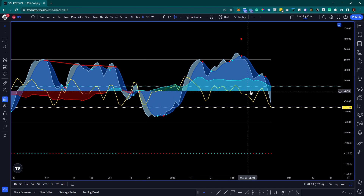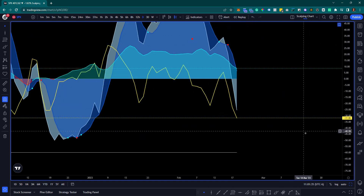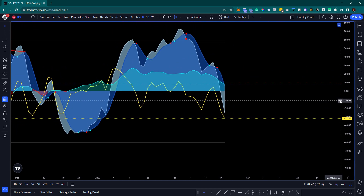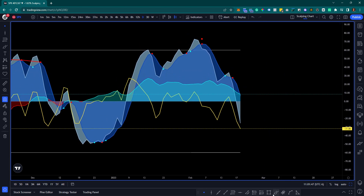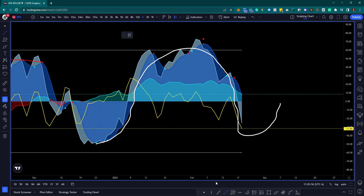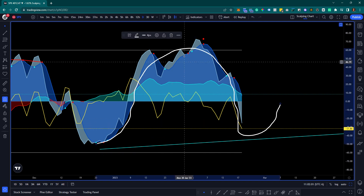I am noticing that the money flow indicator - this red wave, blue wave type of thing - is pointing to the downside, which is not great, but there is some hope still. I've been wanting to see this daily come up, come down, and then create a higher low instance. When that happens, we get a form of a trigger wave.